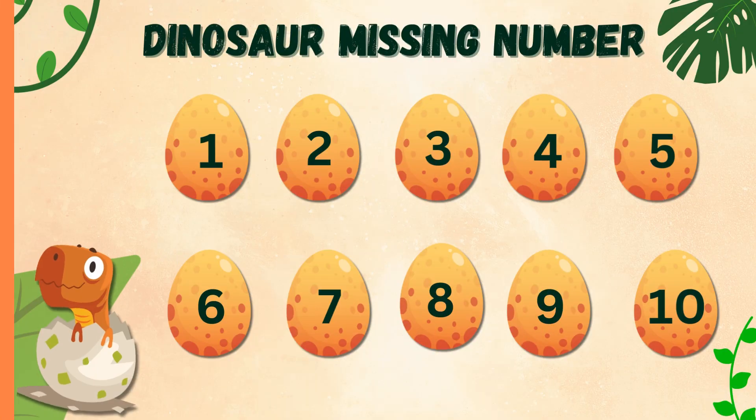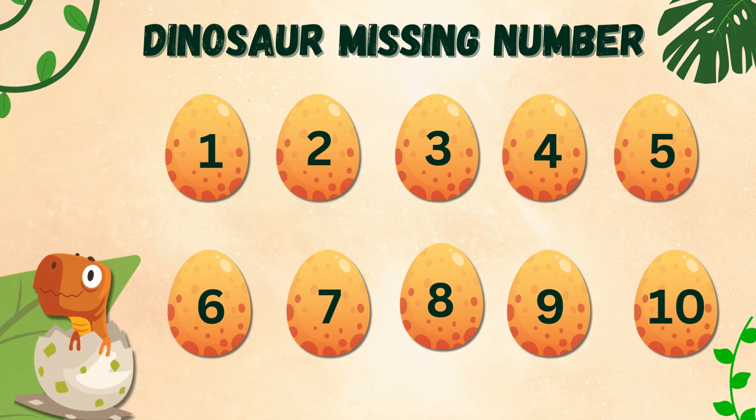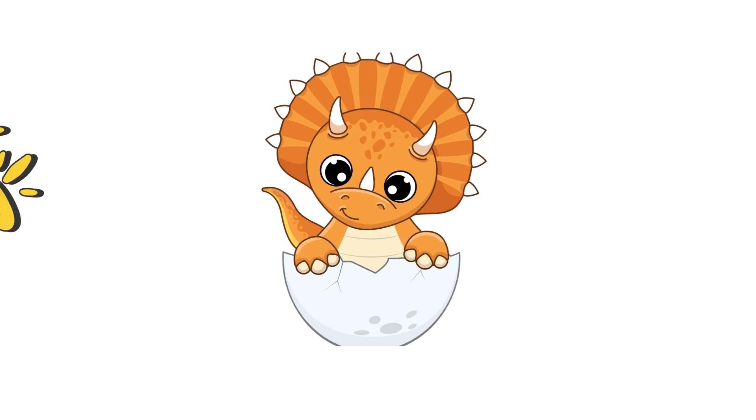Wow, you did it! You helped little Dino find all the missing numbers. Dino is so happy and thankful for your help. Thank you little friends for being such amazing helpers.